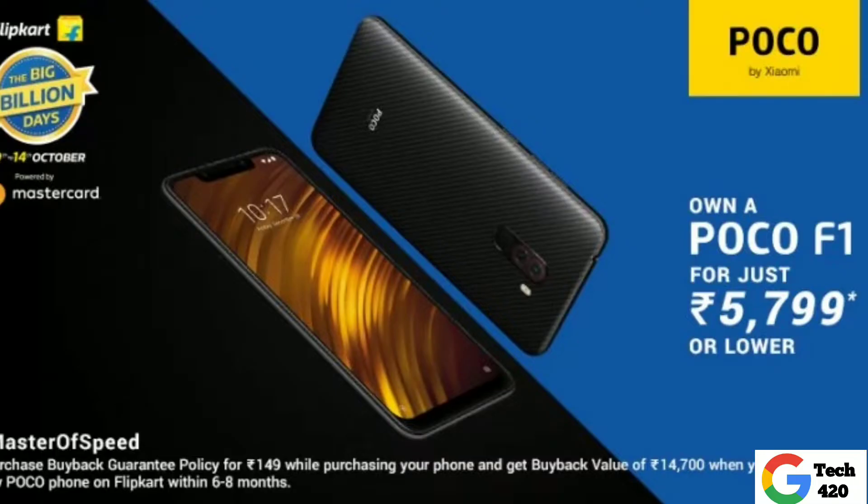On the 3rd of October, at a big launch stage, the new POCO phone is coming. That's why we are going to look at the POCO F2. We will see rumors and leaks in this video.